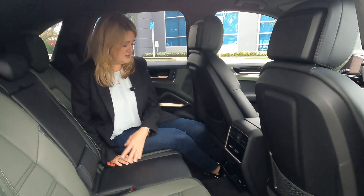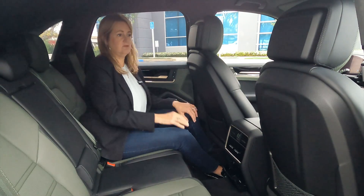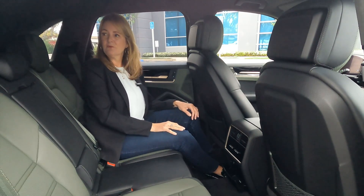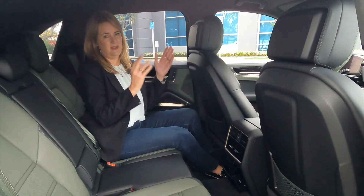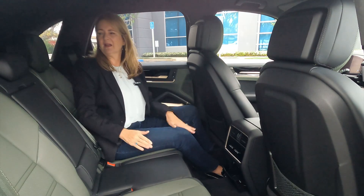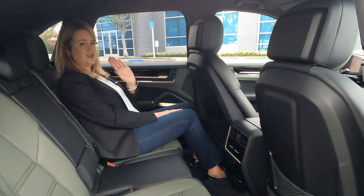In the back seat, our model doesn't have a panoramic sunroof — that's something I would highly recommend if you're going to have back seat passengers regularly. The roofline is a little sloped here in the back even though we're in the SUV version, not the coupe. It has very wide pillars, so not a lot of light or window space, but a panoramic sunroof would definitely change everything.